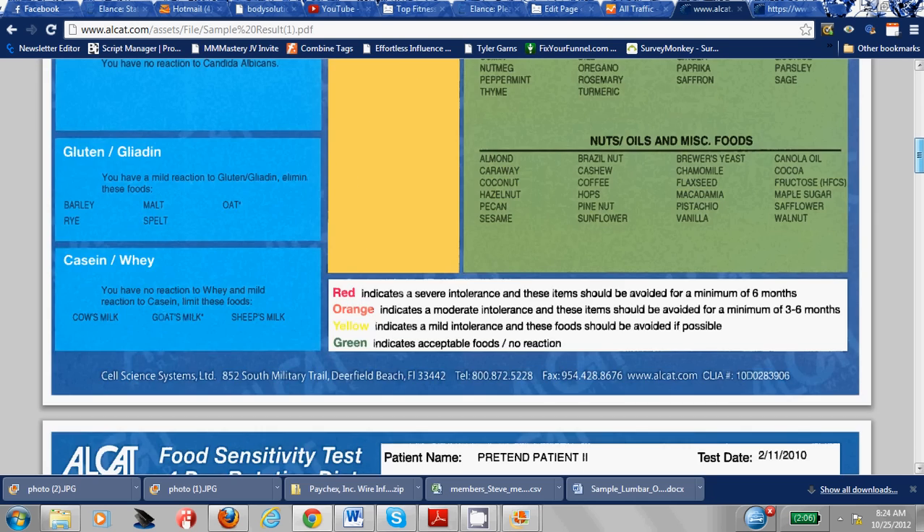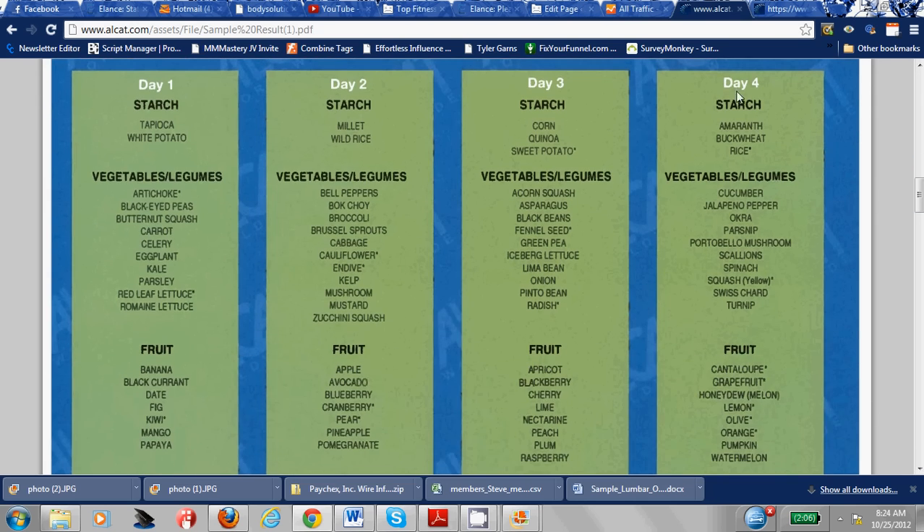Once you have the results, they will put you on a sample rotation eating plan — day one, two, three, four. On day one, only eat foods from these choices; day two, only eat from these choices. They take the foods you are allowed to eat and put them into a four-day rotation diet. The reason is that you ideally want to never eat the same foods day in and day out. Even if they're foods you're okay with, eating those same foods every day has a high chance of making them actually become sensitive to your body. Our bodies just don't react well to the same exact foods day in and day out.